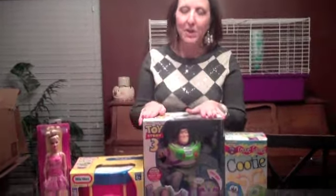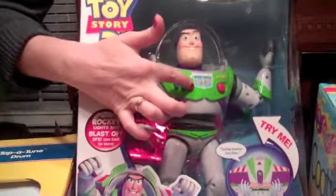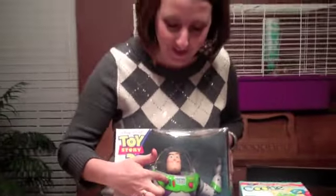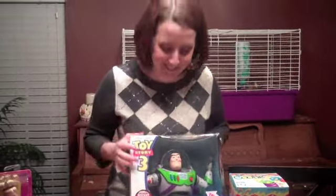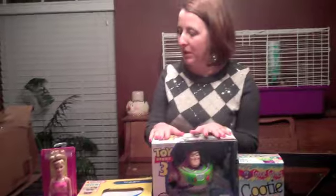So we've got the Buzz Lightyear Toy Story 3. I think this is really cool — what kid wouldn't love pushing all these buttons? "Star Command, do you copy? Send reinforcements." This is the Blast Off Buzz Lightyear and this is one of Walmart's top toys.